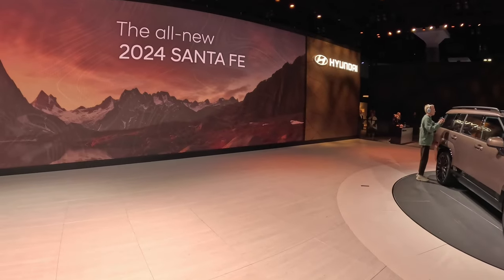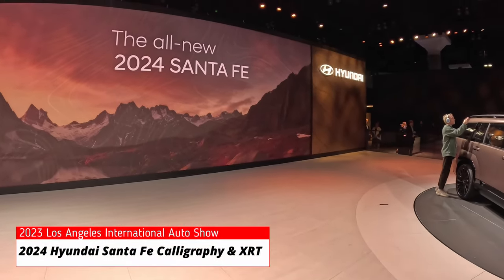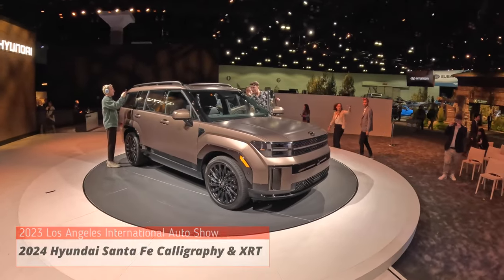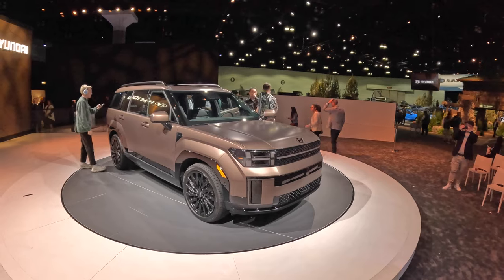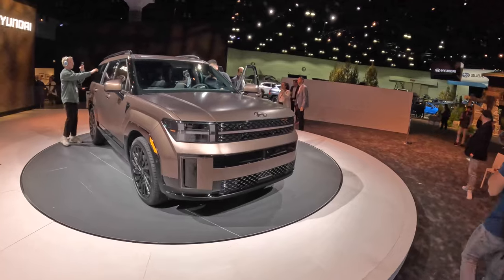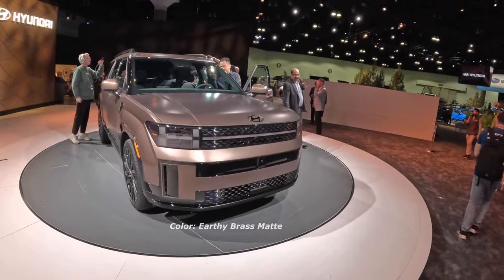Good afternoon everybody, welcome back to Peter's Auto. Here we are at the LA Auto Show with the new 2024 Santa Fe. This one we have with us is a Calligraphy model — fantastic. I'll put some pictures in there because it is pretty crowded, but here we go guys, taking a quick look at this new Santa Fe.